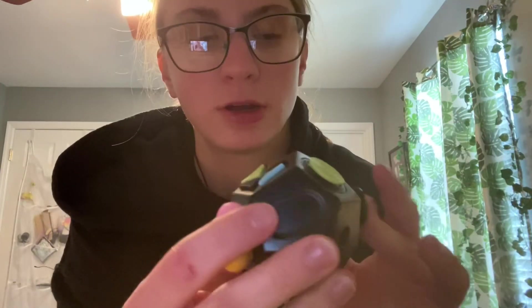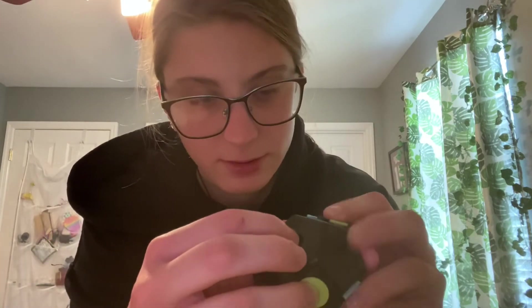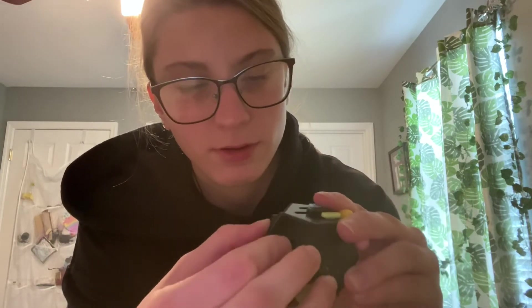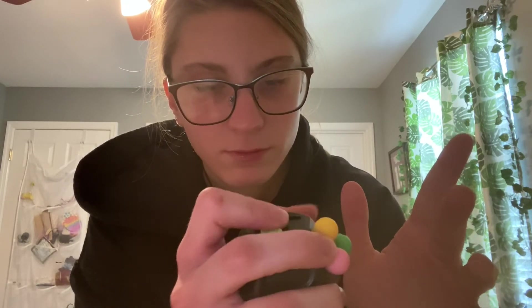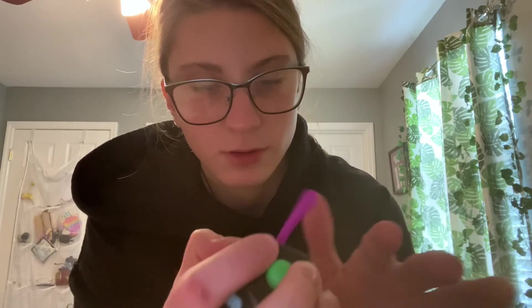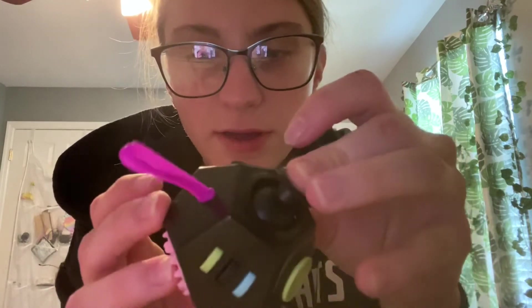My fidget cube — I always have to carry around my fidget cube. I always carry it and I have shown this on different ASMR videos.